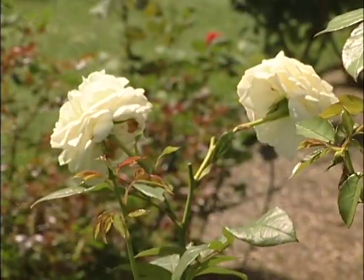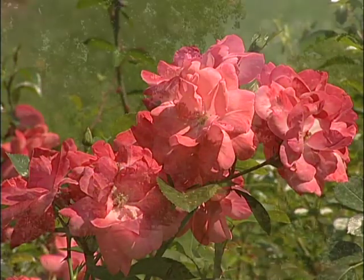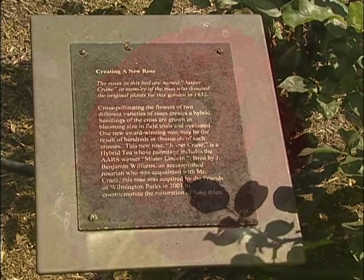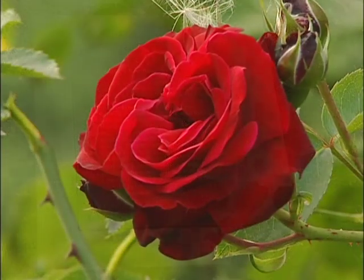Upon completion of a massive restoration in 2000 and 2001, the garden saw the introduction of a new hybridized rose named, appropriately enough, the Jasper Crane Rose.